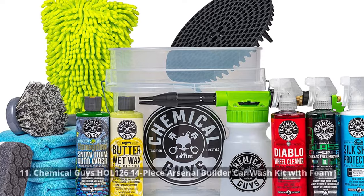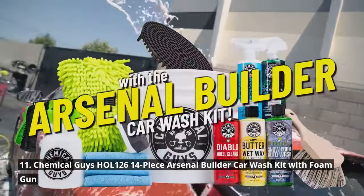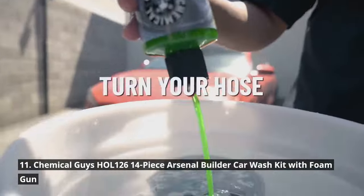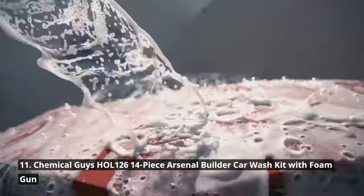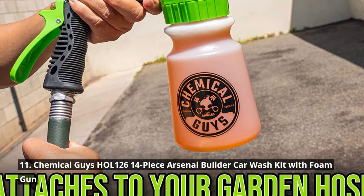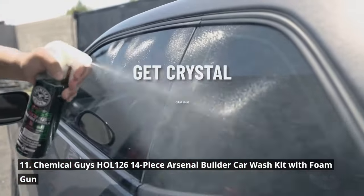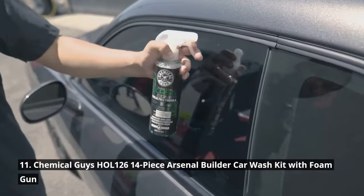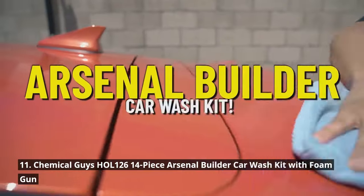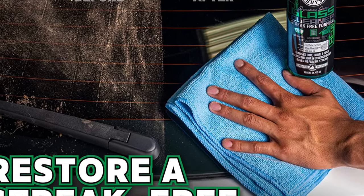For all the car enthusiasts who love a good wash, we have the Chemical Guys HOL 126 14-piece Arsenal Builder Car Wash Kit with Foam Gun. This kit is the ultimate collection of car wash supplies and the gift that keeps on giving for any car buff, truck enthusiast, or classic car fan. It contains everything needed to clean and maintain a beautiful shine on any car or truck. From premium quality cleaning solutions to a foam gun that produces thick suds, this kit ensures a thorough and efficient car wash experience.